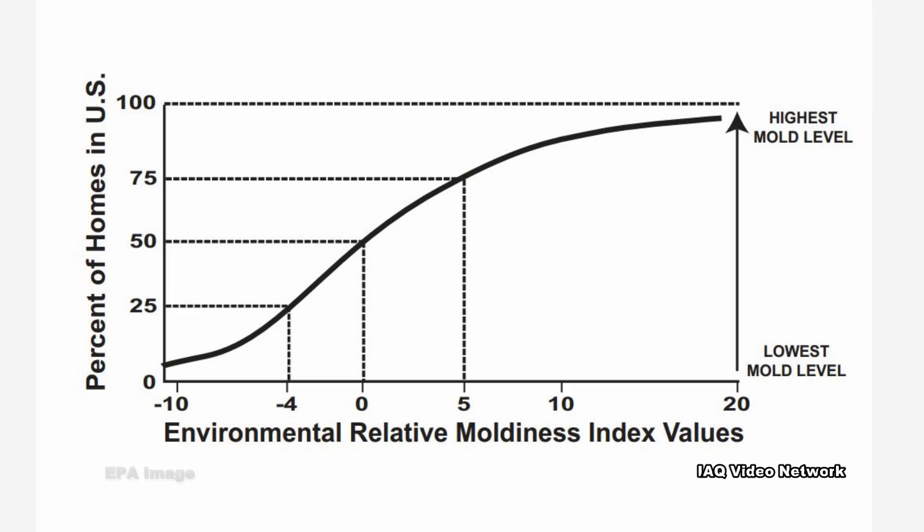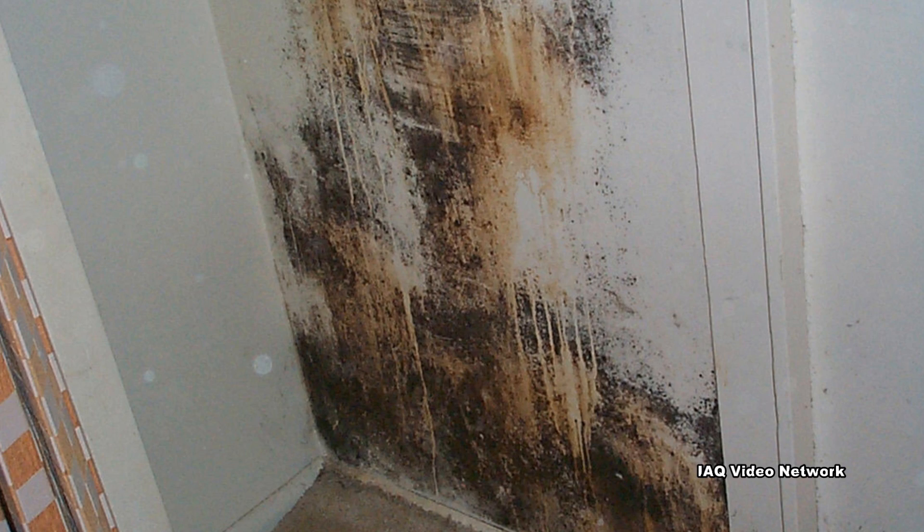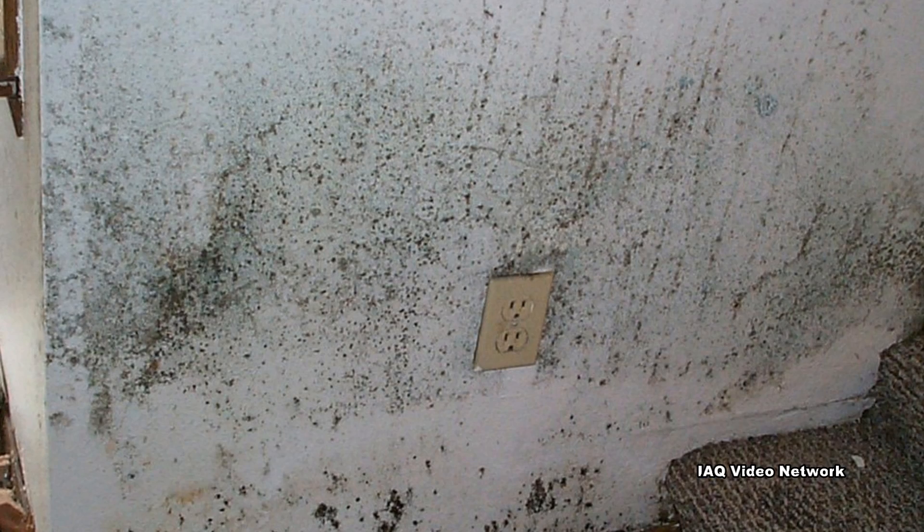The lowest level, ERMI level 1, represents the least mold burden and thus the home is less likely to have a mold problem. Each subsequent level indicates a higher mold burden from the sample taken in the home. Level 4 represents the highest level and indicates the greatest likelihood for having a mold problem.